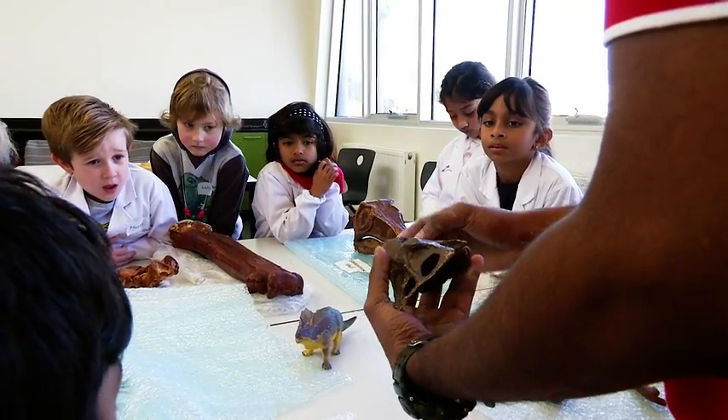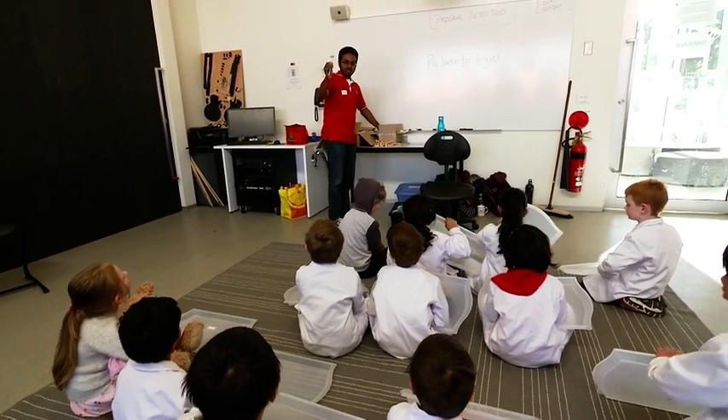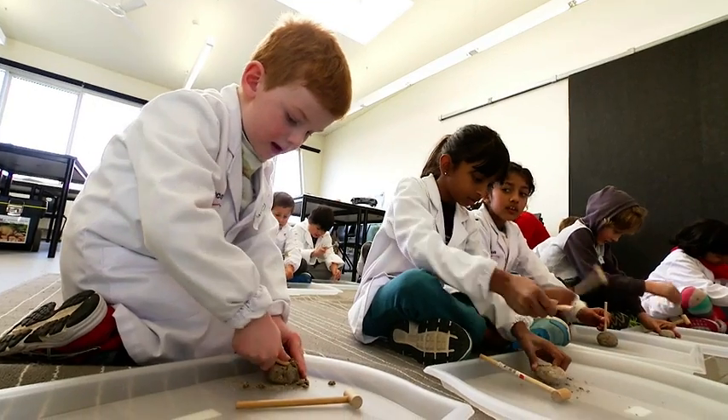Then it was time for our junior paleontologists to extract their very own fossils. I'm going to give you a little mallet and a little chisel for you to break the rock. It takes effort, so you've got to really put some strength behind it.